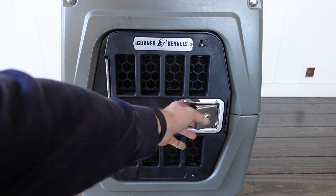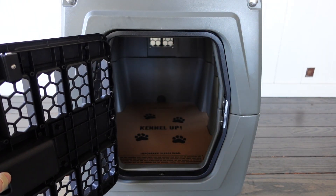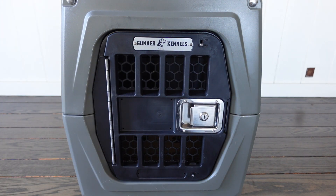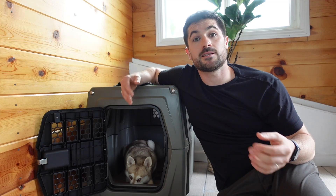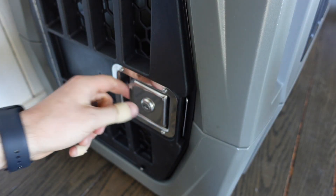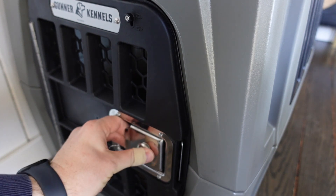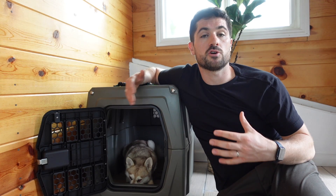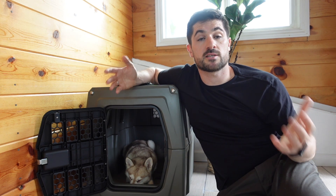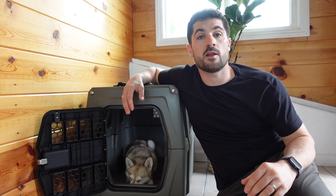The Gunner Kennel has a paddle latch so it's easy to close even with your hands full — no fussing with an awkward opening system. It also comes with a key to lock the door once it's closed, plus additional locks at the top and bottom. So if you have a Houdini-type dog, you can be confident they're not going to break out. Gunner describes their door system as extremely powerful, supported by an aluminium frame.